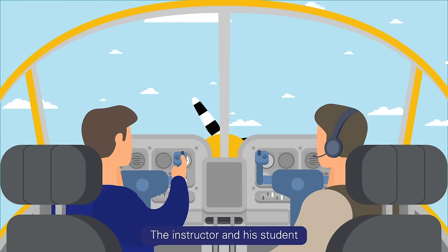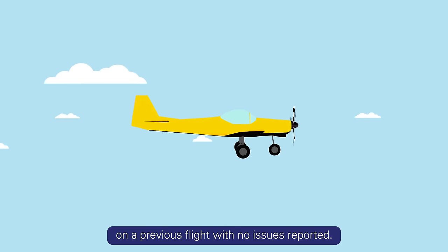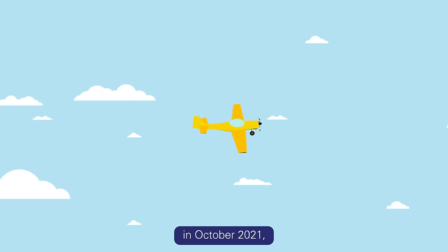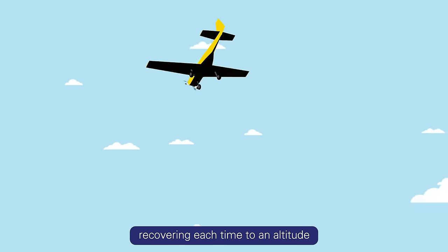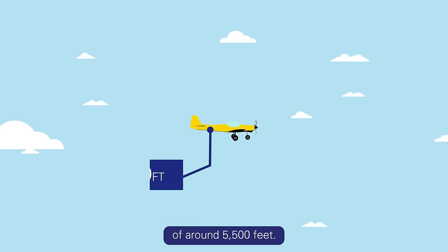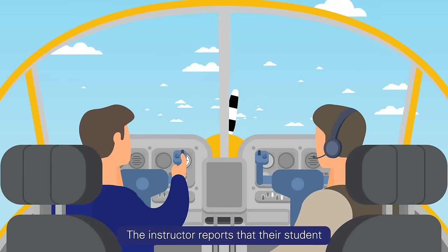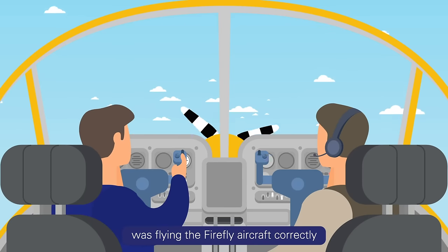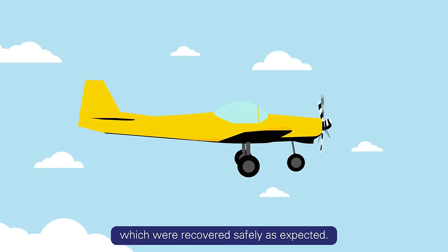The instructor and his student had been practicing spins on a previous flight with no issues reported. During the flight in question in October 2021, they again took part in spins, recovering each time to an altitude of around 5,500 feet. The instructor reports that their student was flying the Firefly aircraft correctly and made two spins to the left, which were recovered safely as expected.